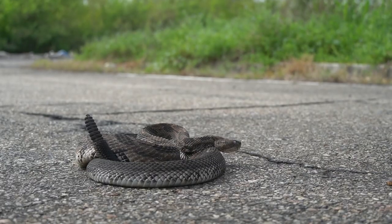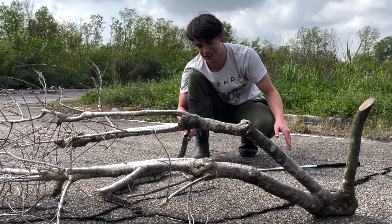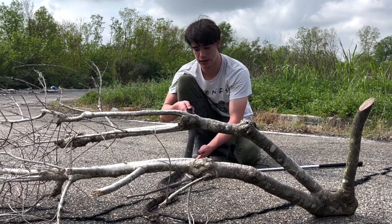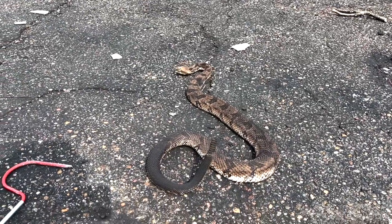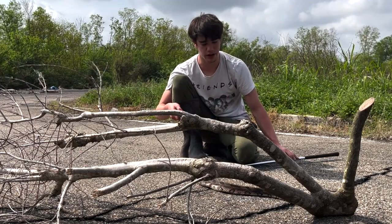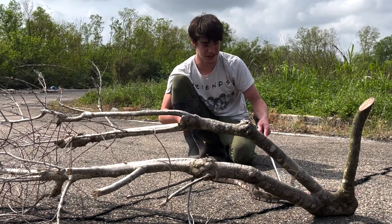These guys are some of the prettiest rattlesnakes, in my opinion, in the world. This is probably the ugliest a Cane Break Rattlesnake can get. You can easily recognize it as a Cane Break Rattlesnake from other rattlesnakes in the area, like Diamondback Rattlesnakes, because of the chevrons on its back as opposed to the diamonds. Unfortunately, not only is this one really dark compared to most, it's also in shed, so that makes it even uglier. But nevertheless, a Cane Break Rattlesnake is a Cane Break Rattlesnake and we are more than happy to see it.